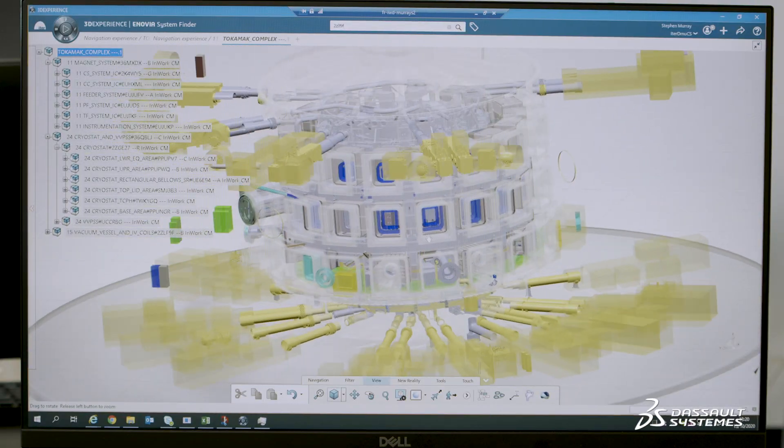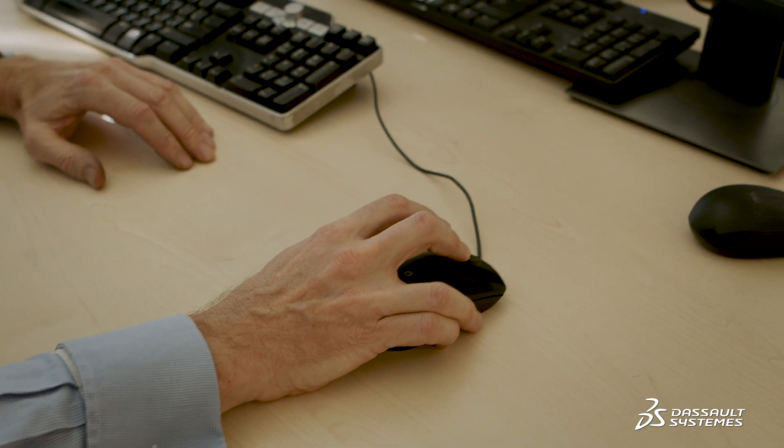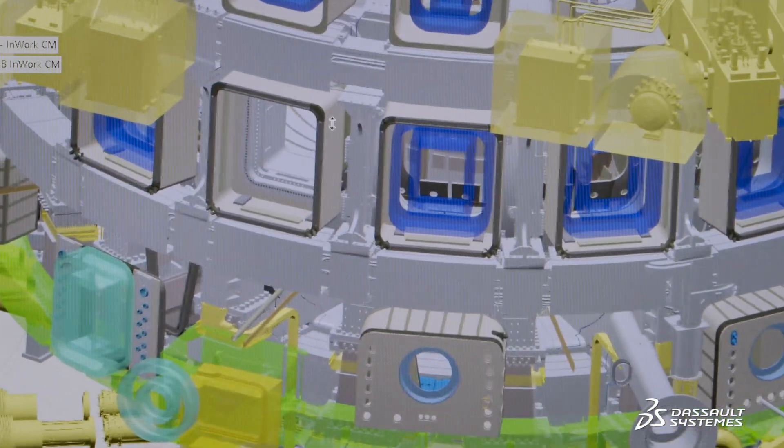The 3DEXPERIENCE platform allows us to secure the integration of all components from design to manufacturing and installation on site. The platform enables us to ensure technical consistency because, at any time, we know which document versions are applicable and the modifications impacting them.